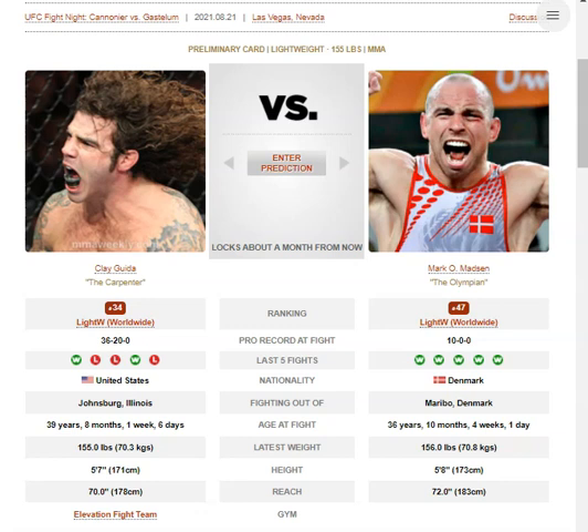We have the veteran Clay Guida facing the returning Mark O'Madsen off a 17-month layoff. O'Madsen's the bigger guy — he's got a 1-inch height advantage and a 2-inch reach advantage. I wouldn't be surprised if he's the much bigger guy in the face-offs, a bigger size advantage for O'Madsen. But yeah, that's just eyeballing it.